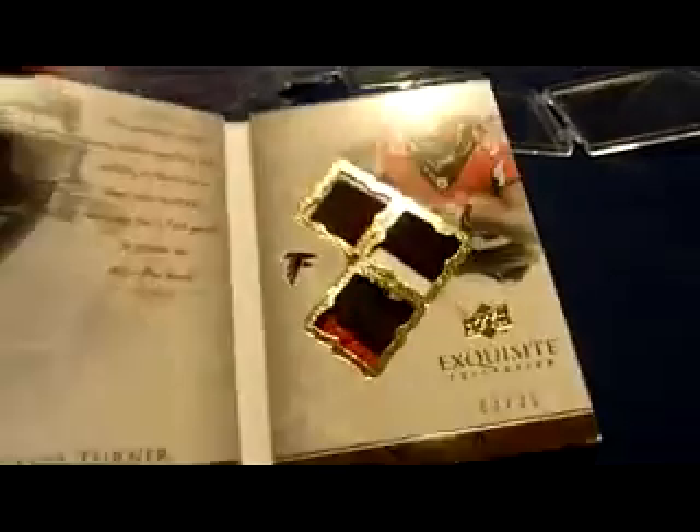And then Michael sent me this one — this is the patch version. Epic triple patch, again signed on the front. Triple patch autobiography from 2009 Exquisite — nice triple patch right there — and that's number 3 of 35.